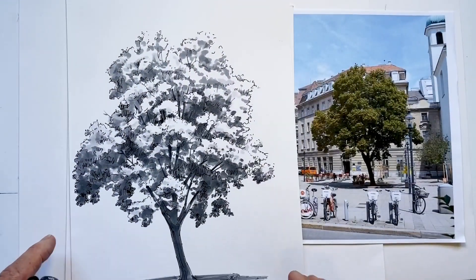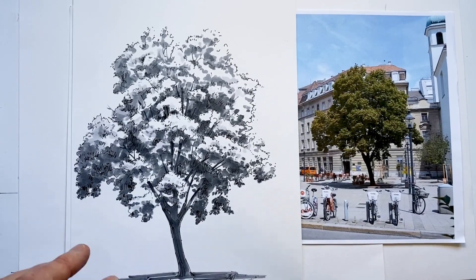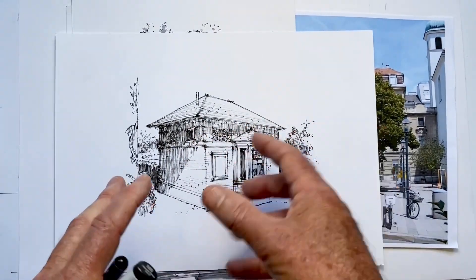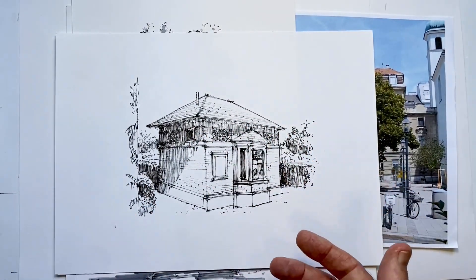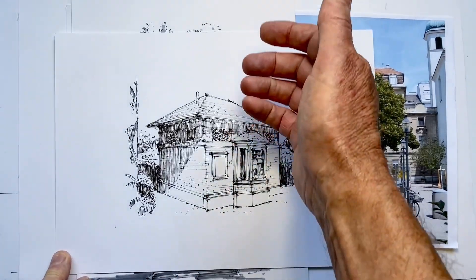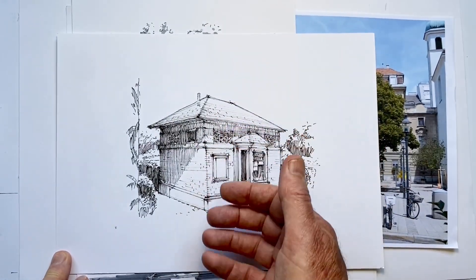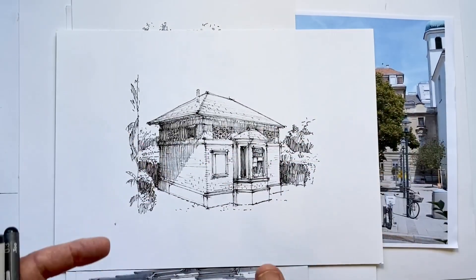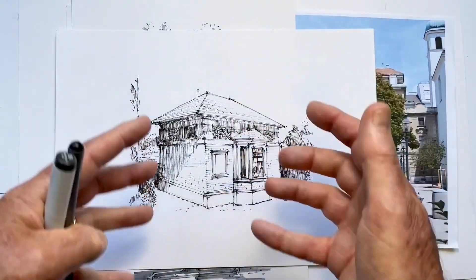And of course we do make different choices depending on what medium we're planning to use in our drawing. Because all of these lines, the technical ways of drawing that we're using, flow from the way we observe, the way we think, and the way we translate. There's going to be the unifying factor of our thinking, our thought processes, which will give a consistency.